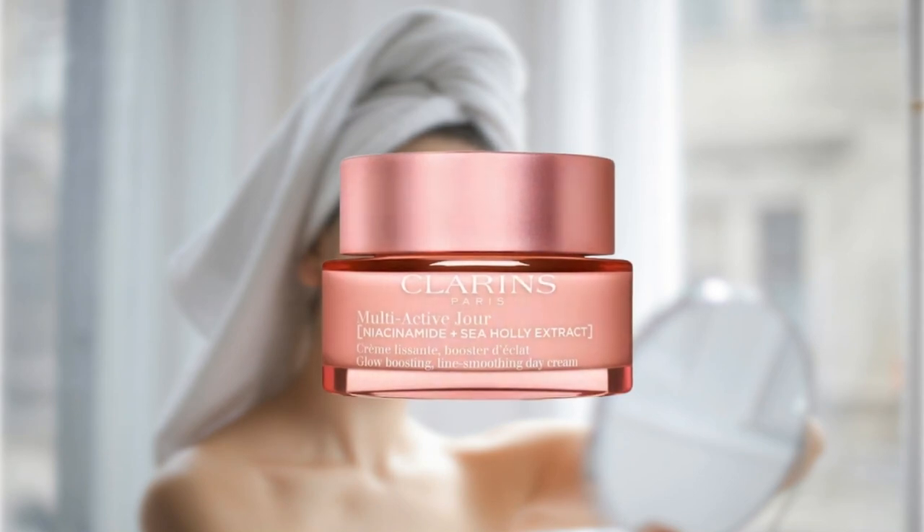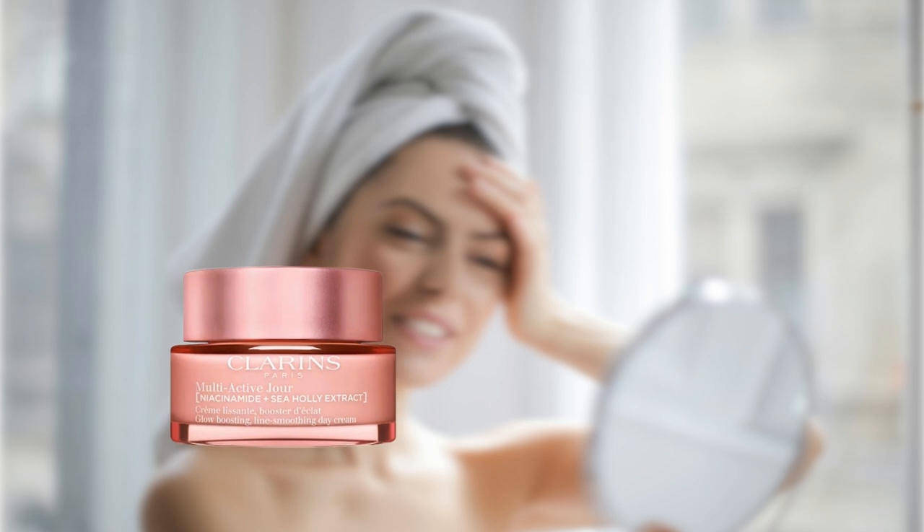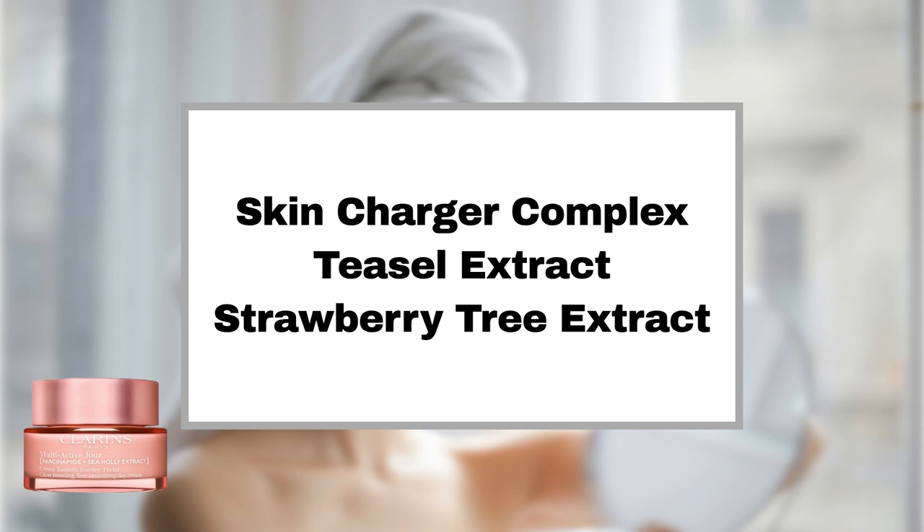Clarins Multi-Active Day Moisturizer — also known as the Multi-Active Day Face Cream — invigorates, smooths, and deeply hydrates the skin. It enhances skin texture and restores radiance, thanks to its Skin Charger Complex, which combats the initial signs of aging. Teasel extract revitalizes and energizes the skin, while strawberry tree extract refines skin texture and minimizes the appearance of pores.